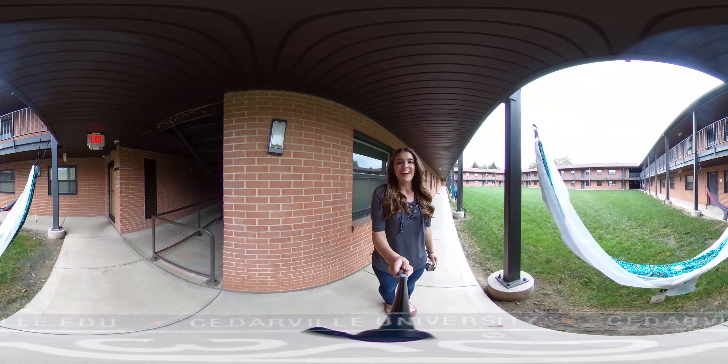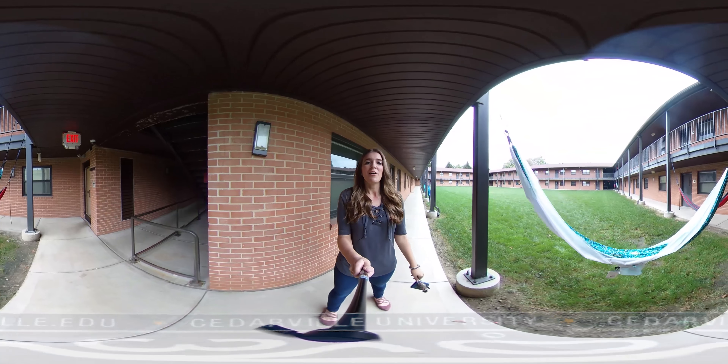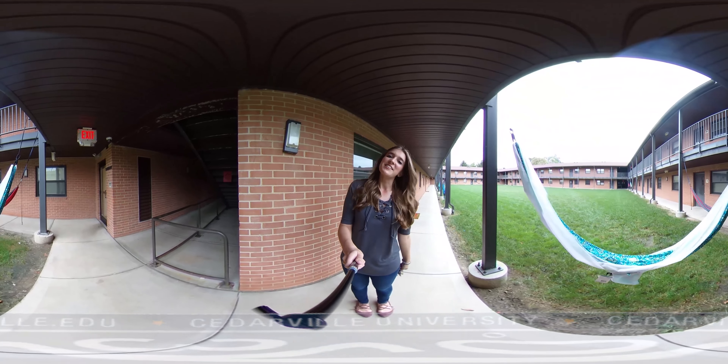Hi, my name is Megan Stewart. I am a junior piano pedagogy major here at Cedarville University. I'm also a Maddox RA and I will be giving you your Maddox tour today.